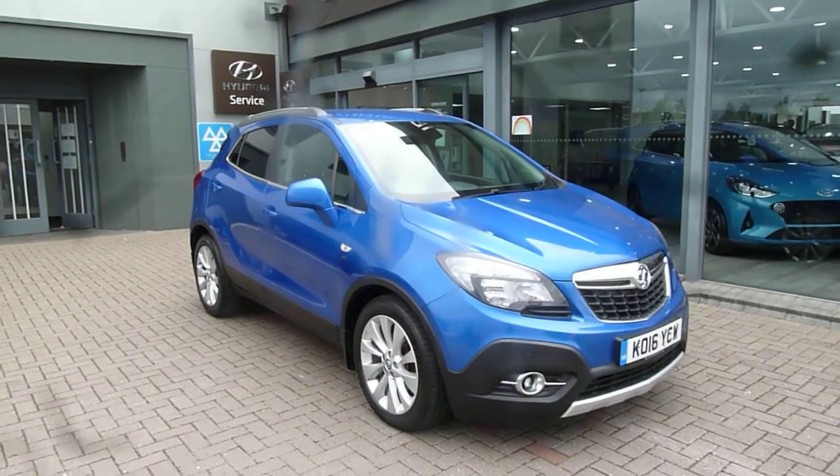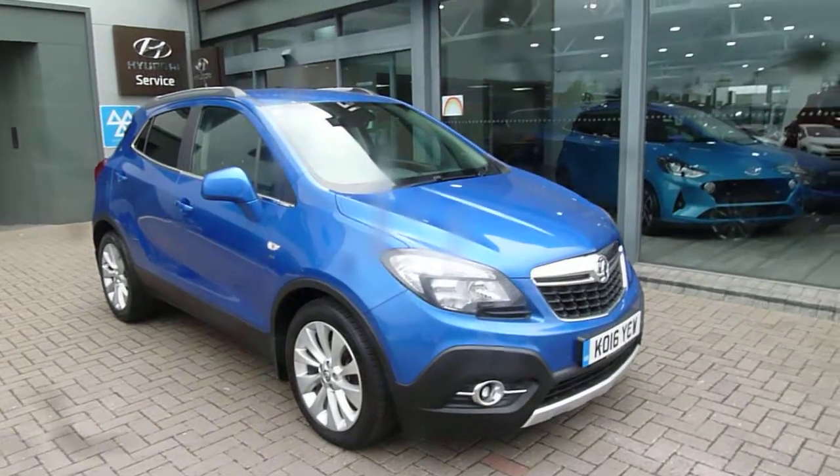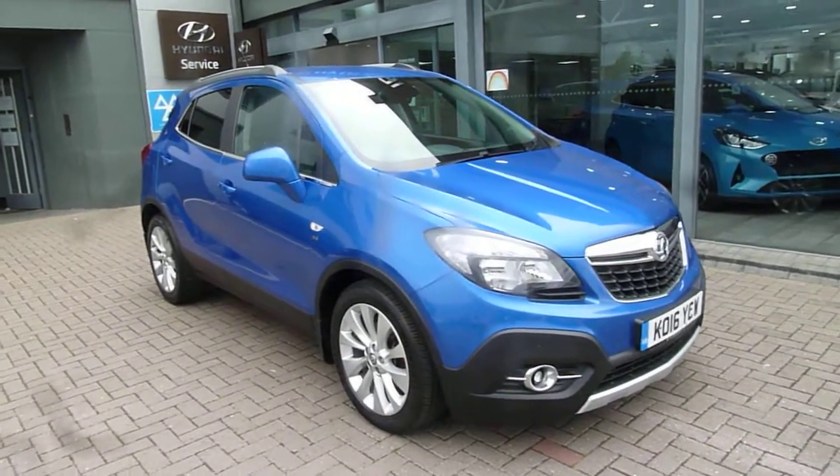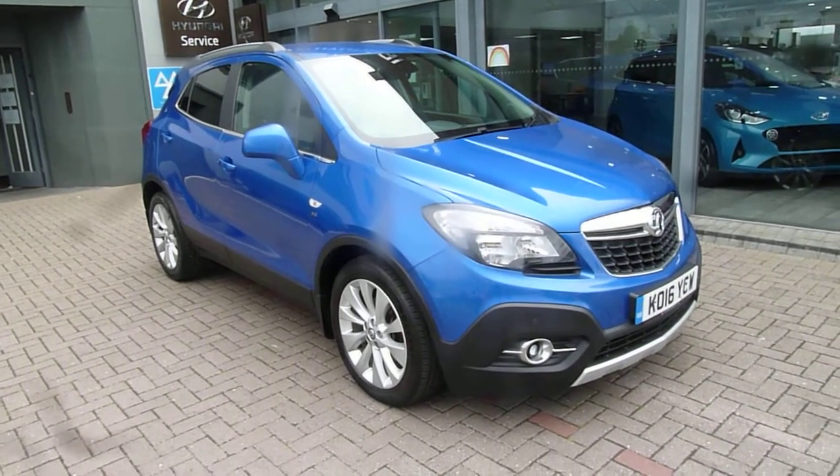Hi, I'm Mark from JTU's Hyundai here at Shrewsbury, my name's Rob. I'm just going to walk around a part exchange that we've decided to retail — a 16 plate Vauxhall Mokka, 1.4 petrol.